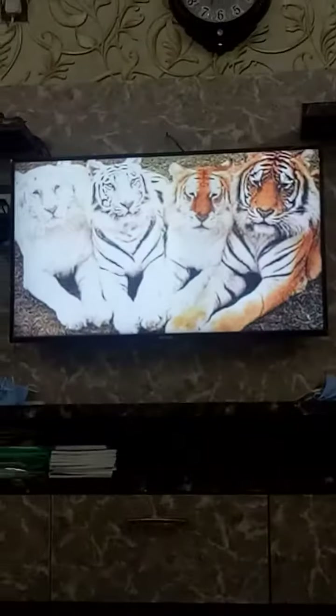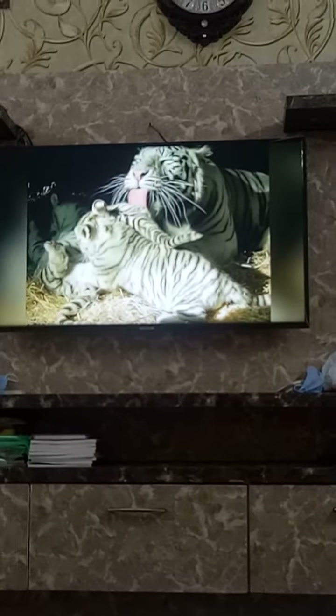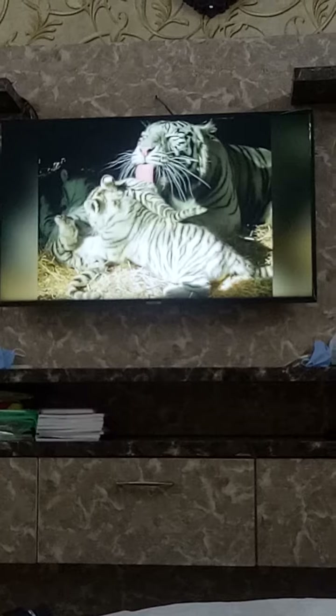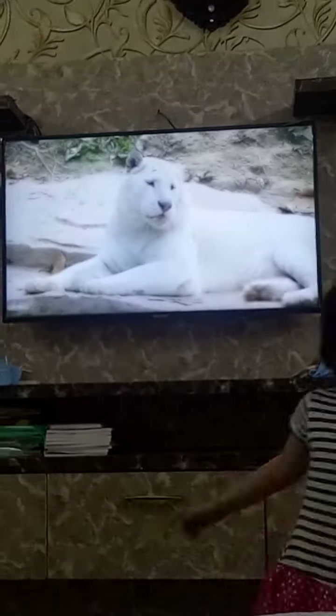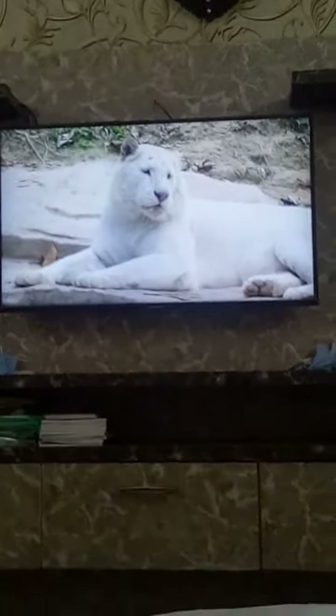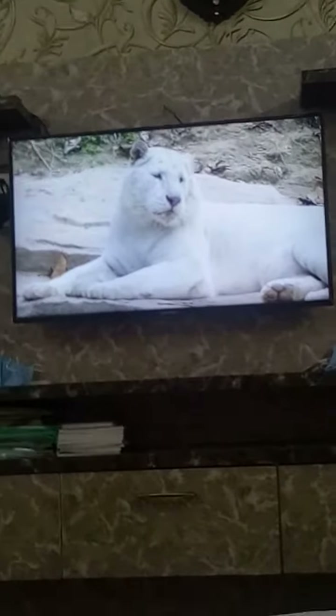Currently, all golden tabby tigers can be traced back to Bim, a white tiger who is the son of a part-white tiger named Tony. Tony the tiger is considered to be a common ancestor of all white tigers in North America. Bim carries a white-band gene, which gets transmitted to some of his offspring. When bred with his sister Sunita, stripless white tigers were born.